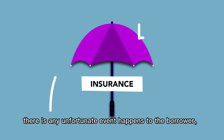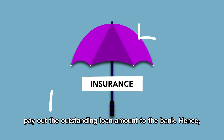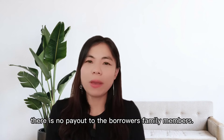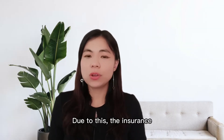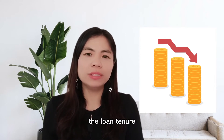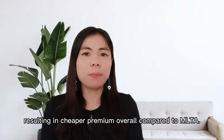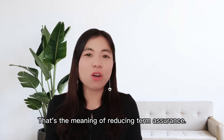This type of insurance is to protect the bank. When any unfortunate event happens to the borrower, the insurance company will pay out the outstanding loan amount to the bank. Hence, there is no payout to the borrower's family members. Due to this, the insurance coverage reduces following the outstanding loan amount throughout the loan tenure, resulting in a cheaper premium overall compared to MLTA — that's the meaning of 'reducing term assurance'.